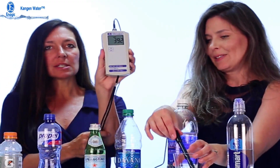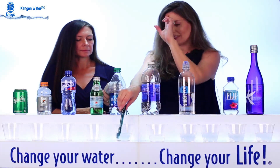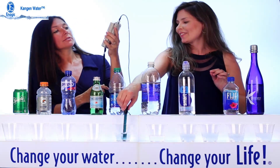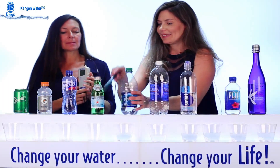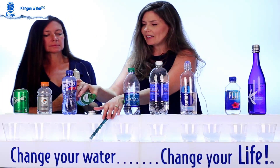It's at 380 and climbing — this is one of the highest so far. How about Dasani? Dasani is positive 405, oxidizing at 407. That's amazing — to go from antioxidants to oxidizing at that level.